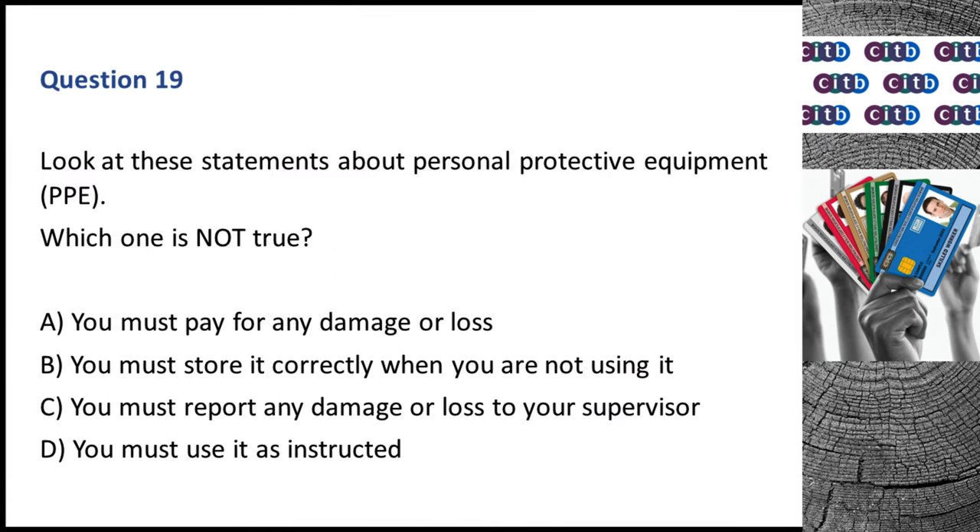Question 19. Look at these statements about personal protective equipment (PPE). Which one is not true? A. You must pay for any damage or loss. B. You must store it correctly when you are not using it. C. You must report any damage or loss to your supervisor. D. You must use it as instructed. The correct answer is A: You must pay for any damage or loss.